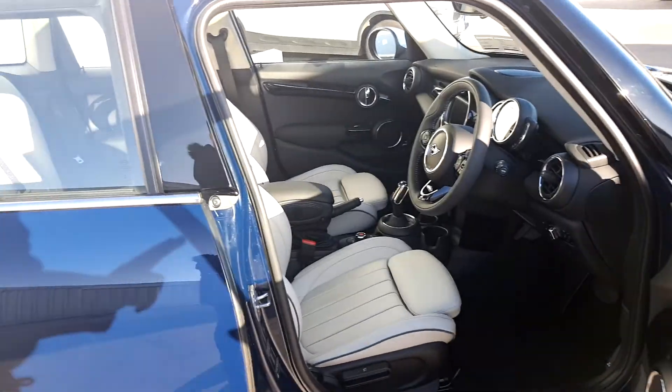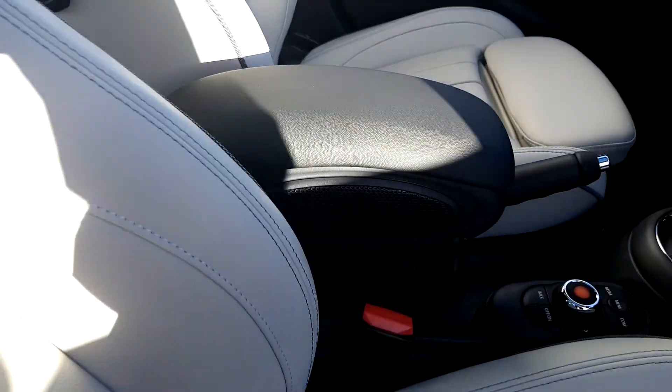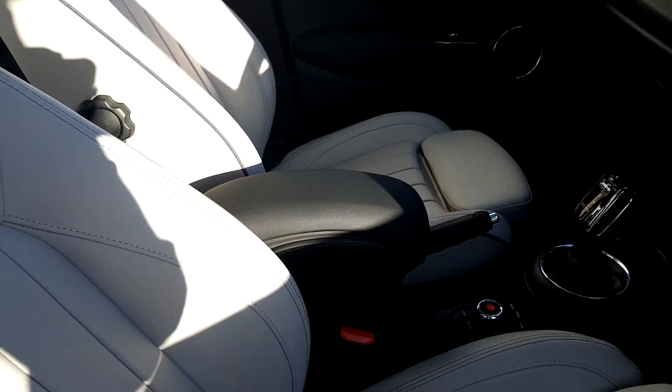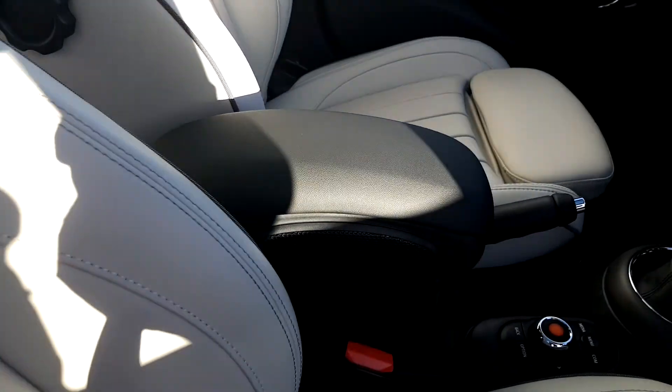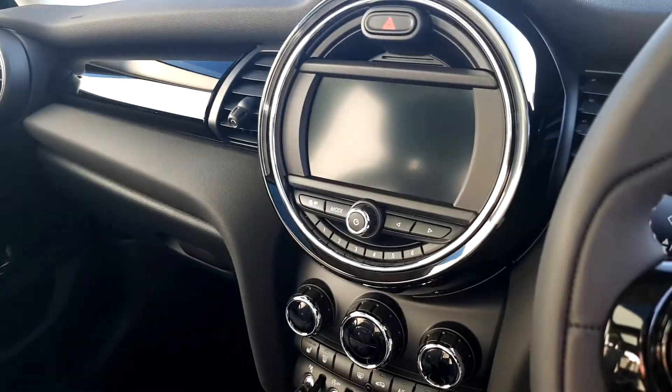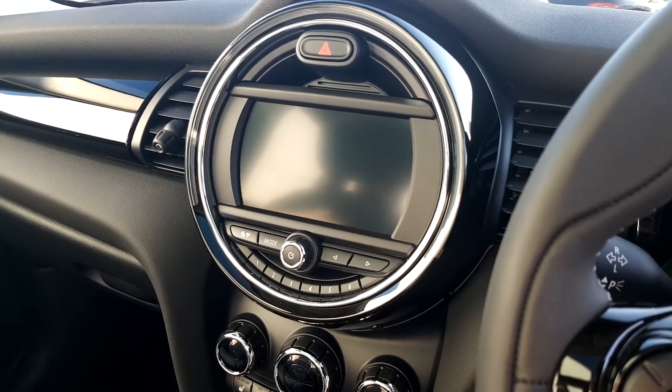Inside the car, we've got our leather lounge satellite gray interior and an armrest. The armrest comes with the comfort pack, which also includes passenger seat height adjustment, heated seats, automatic air conditioning, and the visual boost radio — which also has a reversing camera built in.